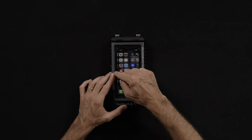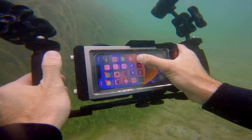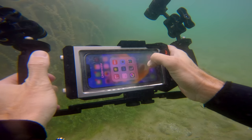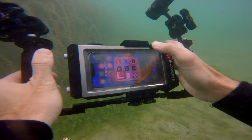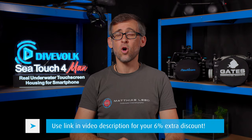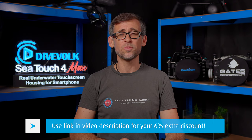The one-of-a-kind membrane allowing you to use the touch screen and therefore any function of your smartphone even while underwater is a real game changer and sets this smartphone housing apart from any other device on the market. Thank you DiveFork for supporting this channel and also for offering an extra 6% discount to our audience on any purchase you make on the DiveFork web shop using the link in the video description below.